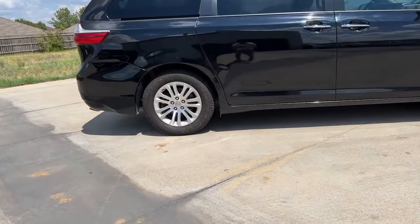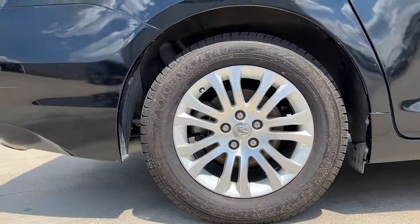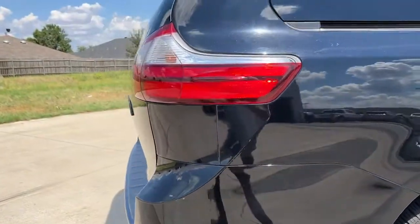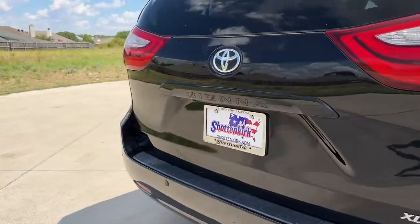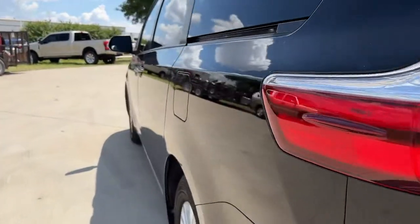Keyless entry, dual-zone AC, electronic stability control, third-row seat, aluminum wheels, intermittent wipers, tire pressure monitoring system, power windows, bucket seats, four-wheel disc brakes.